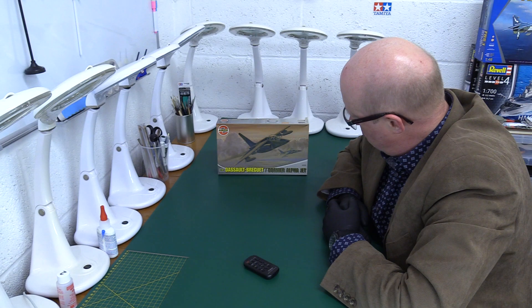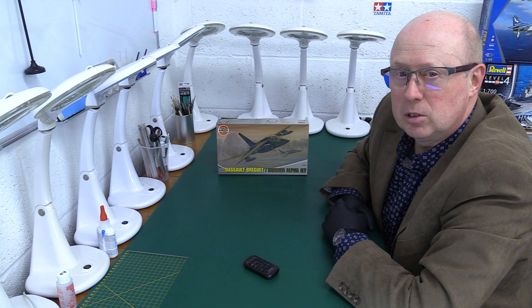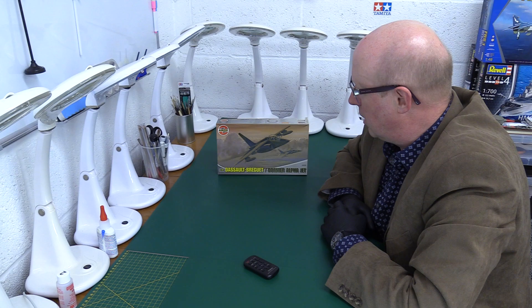Today we have a kit which has been loaned to us by one of our viewers and subscribers, a gentleman called Chris Doney, who's from a very beautiful part of the UK, Bridgewater in Somerset. And he's very kindly loaned us this interesting kit.